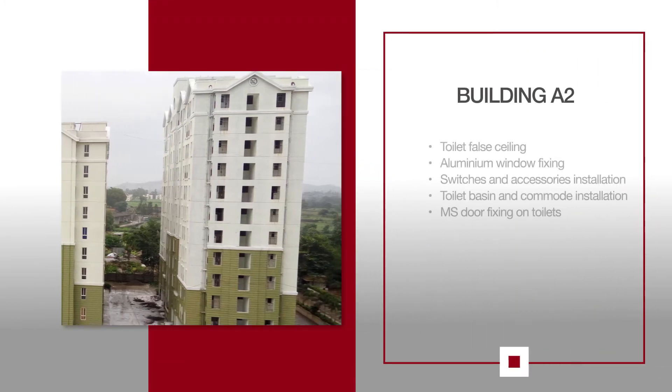For A2, toilet grid false ceiling installation is underway, along with aluminium window fixing up to the 11th floor. Electrical switches and accessories are being fixed up to the 11th floor, along with toilet basin and commode installation and toilet MS door fixing.